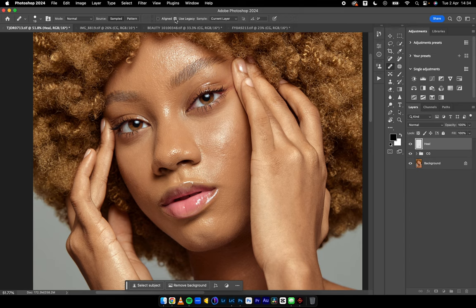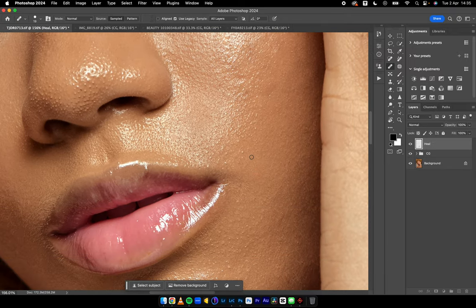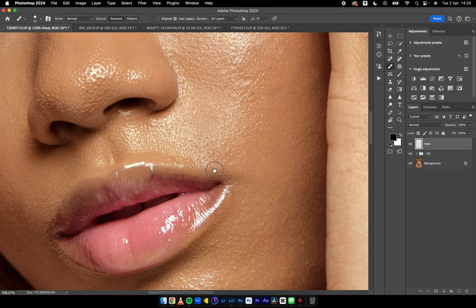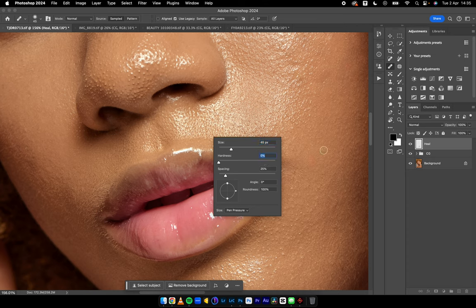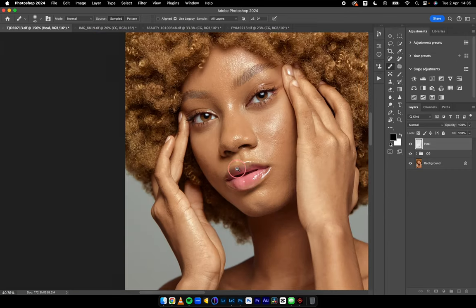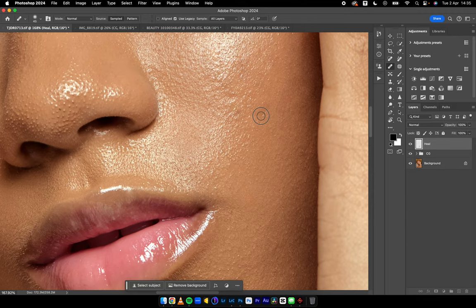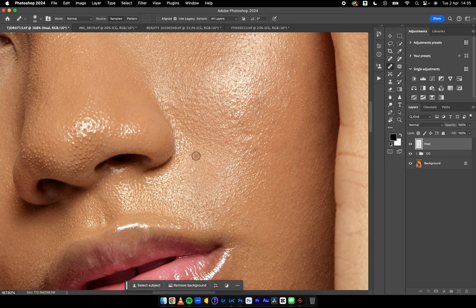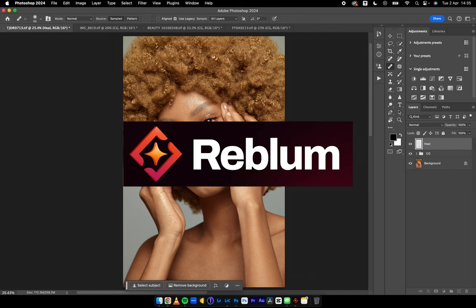With the healing brush, set to 'Legacy' with 'Sample All Layers', you hold Option on the keyboard, sample, and clean — sample and clean. That's been my go-to for almost all my years in photography and it hasn't failed me once. But as AI advances, we need tools that shift effort away from manual labor in retouching toward the creative process. Today's video is proudly sponsored by Rebloom.